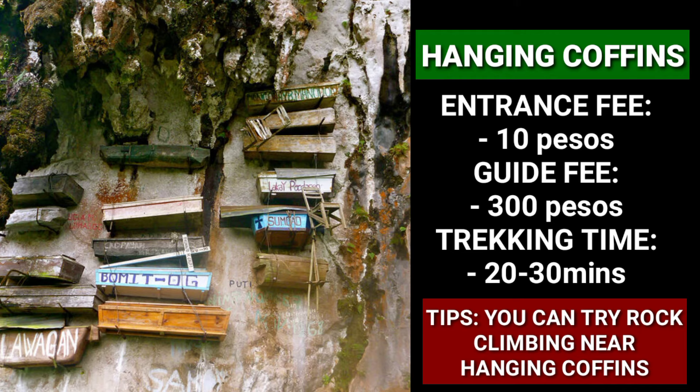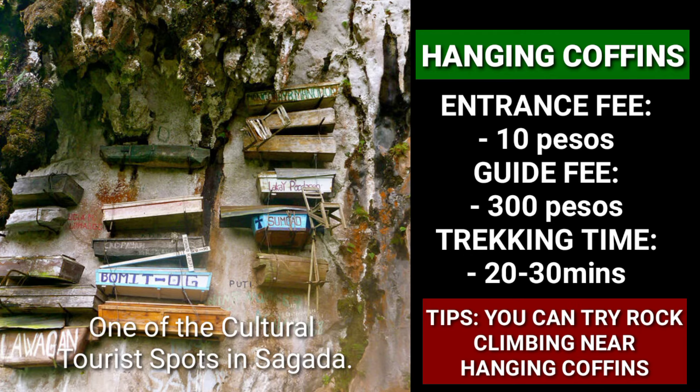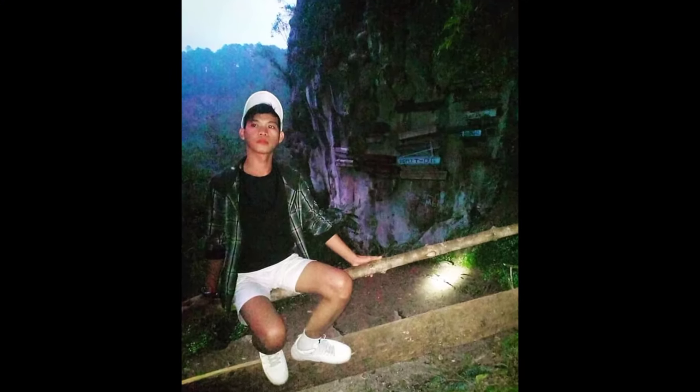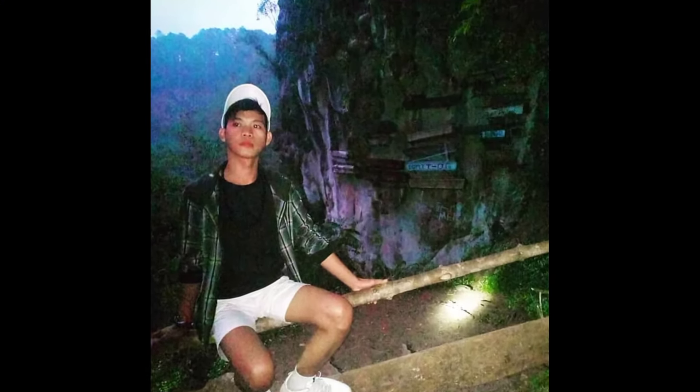Hanging coffins are one of the cultural tourist spots in Sagada. You could just wonder how the locals of the past were able to place the coffins high up on cliffs. The reason the coffins were hung was due to the belief that the higher the dead were placed, the greater the chance of their spirits reaching a higher nature in the afterlife.